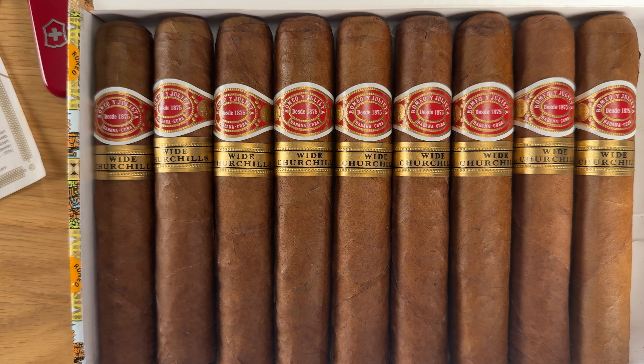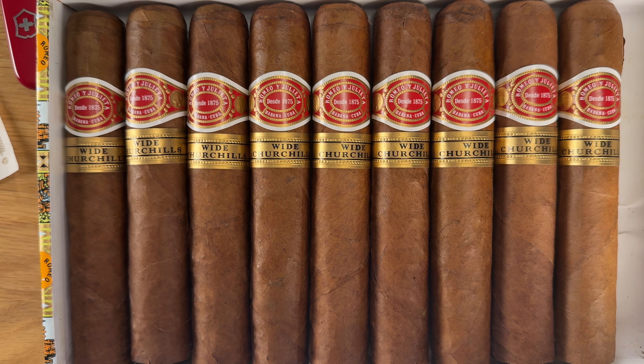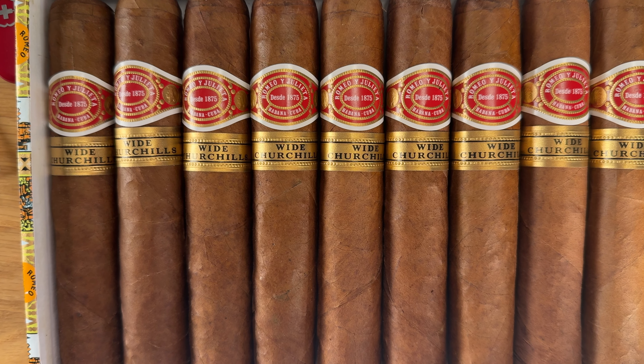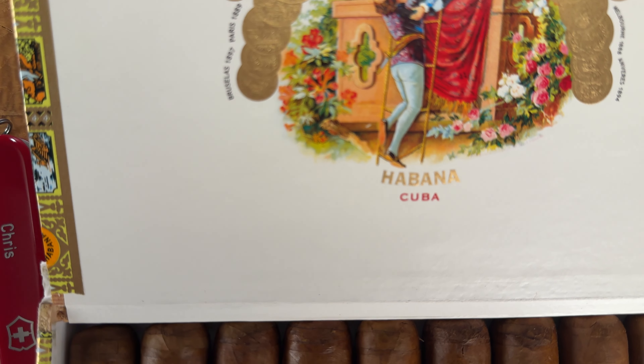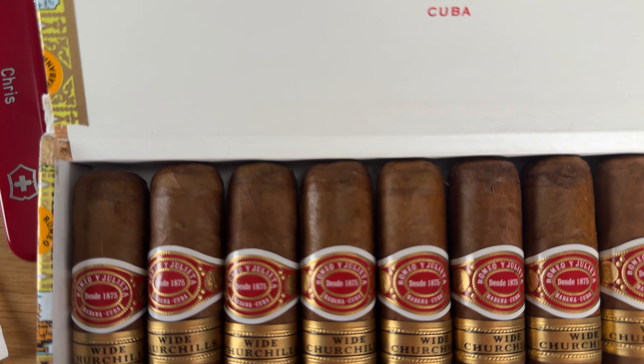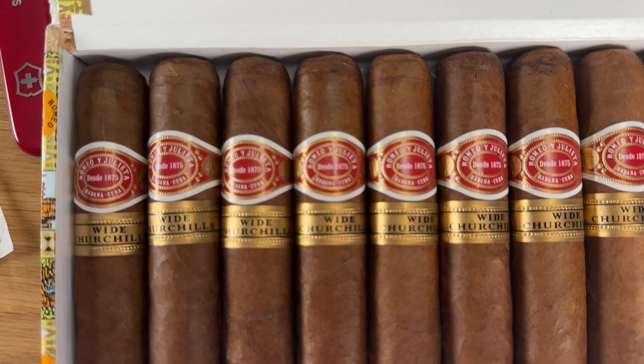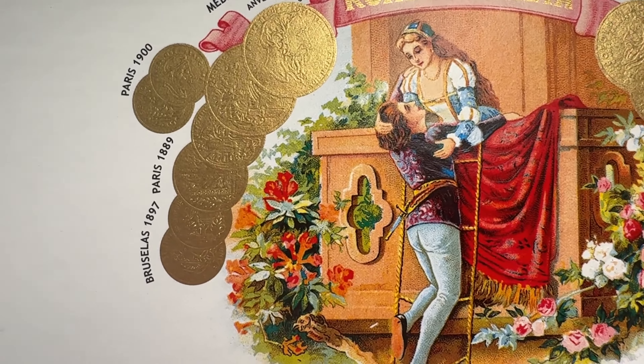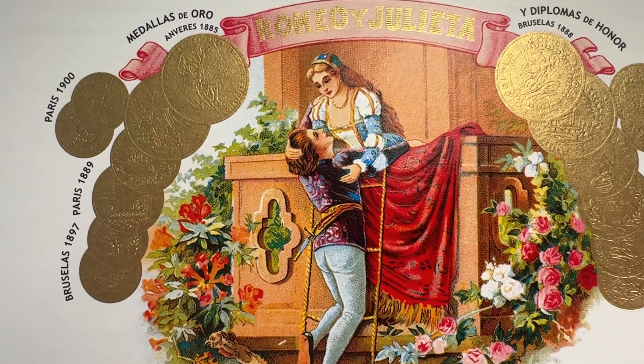There were also some pleasant changes and complexity with the retrohale. In the last third the cherry remained with an intense twang, and I definitely smoked that cigar to the nub. All in all, this was a pretty great box.